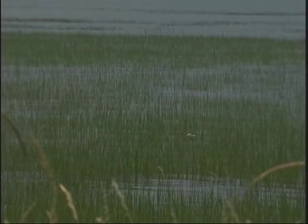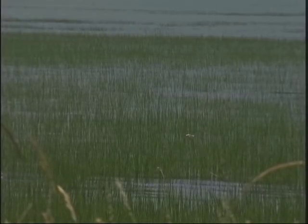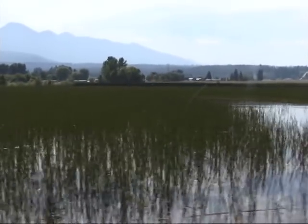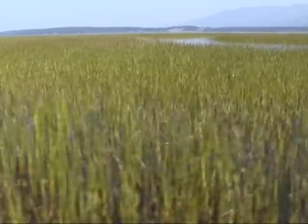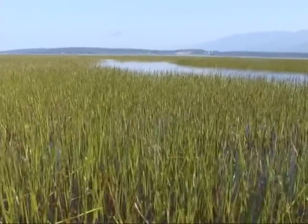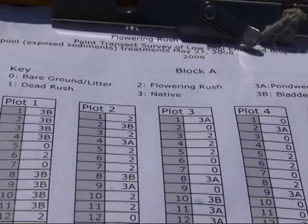Flowering rush is a unique aquatic invader in that it is infesting previously unvegetated portions of the littoral zone of Flathead Lake. The littoral zones are areas of a body of water that allow light penetration to support vegetation. This zone can be down 20 feet in the clear waters of Flathead Lake or in reservoirs that are drawn down. Spatial modeling indicates that flowering rush can establish throughout 75 percent of the littoral zone, which accounts for 9 percent of the surface area of Flathead Lake.